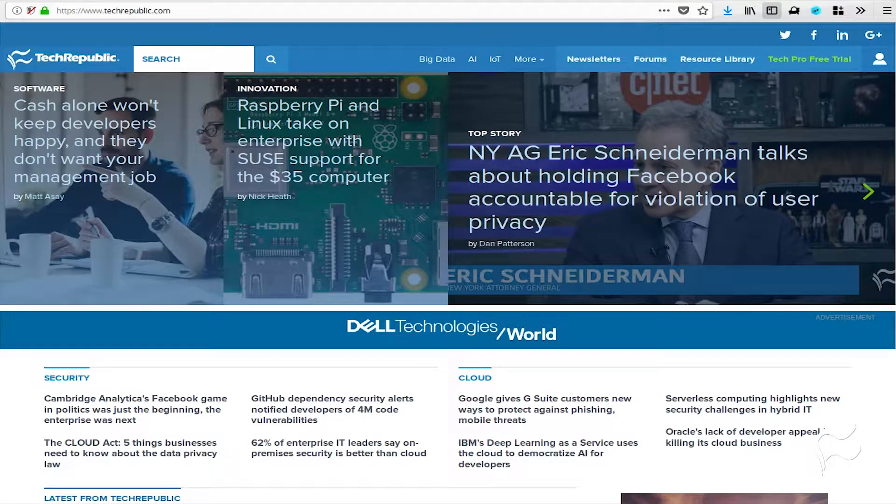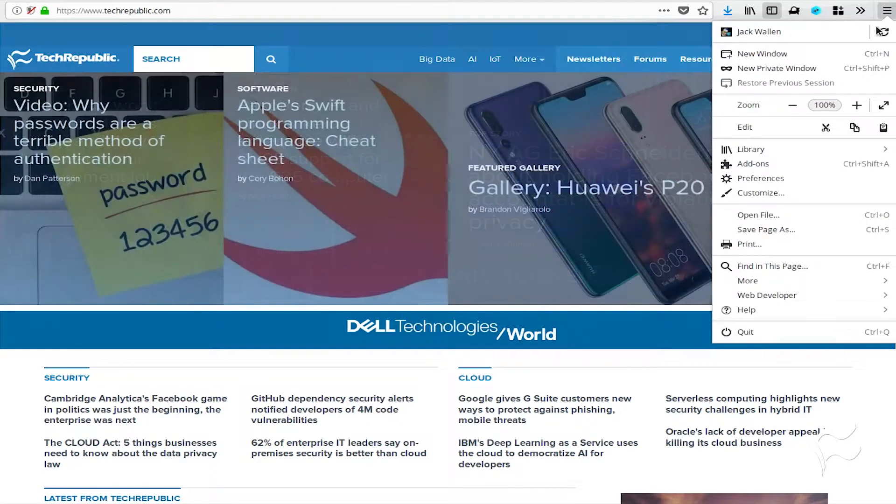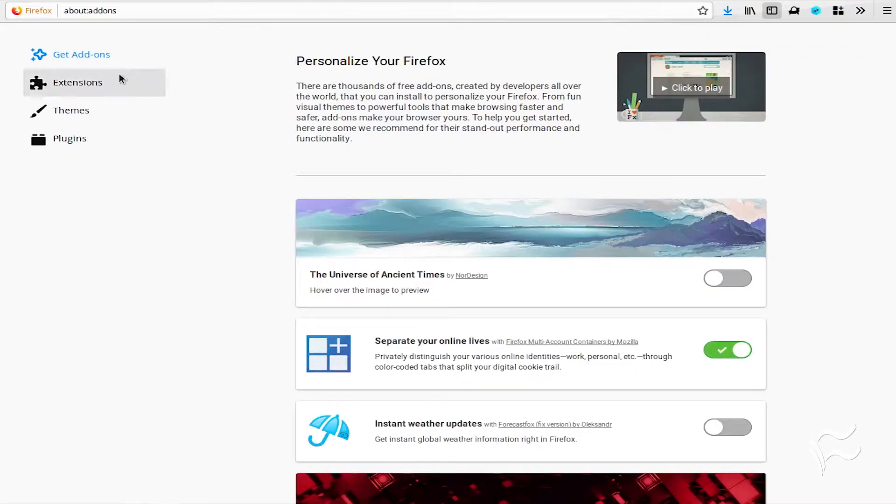The installation of the Facebook Container is as simple as installing any other extension. Here's how: open up Firefox, click on the menu button, click Add-ons, scroll to the bottom of the page, and click See More Add-ons.